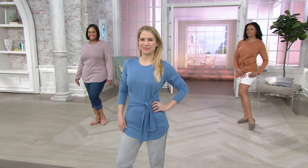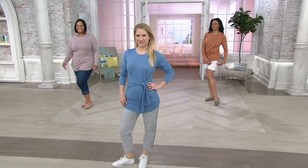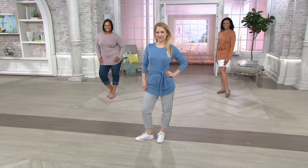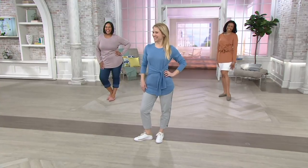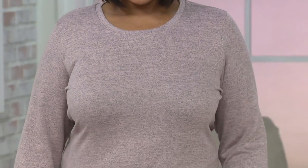Aida is wearing our Denim and Company skort. When I think about ways to wear Denim and Company — stop the insanity — because she's wearing copper over white, and how cute is that? We all look really good in it.